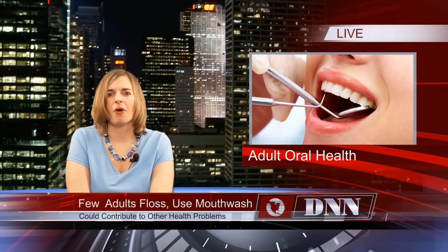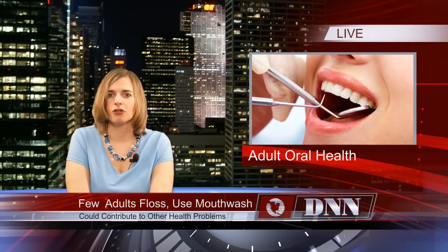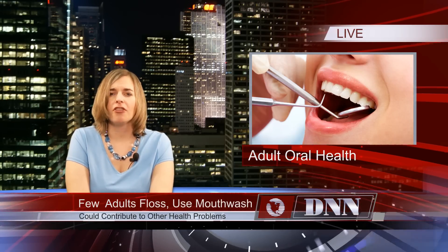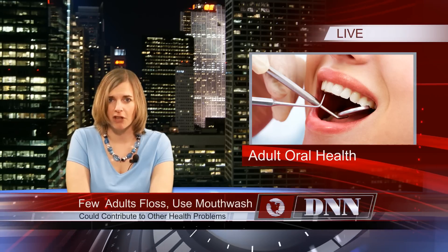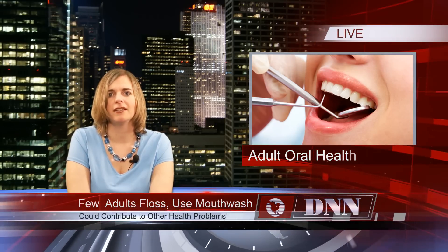We have spoken on the Wednesday Watch before about the alarming number of children across the world who do not have ideal oral health, but two new sets of research reveal that less than half of all adults have a proper oral health care routine. According to the Adult Dental Health Survey, only 31% of adults use mouthwash and 22% report flossing. Researchers are concerned that untreated tooth decay and gum disease will lead to further health complications in these individuals.